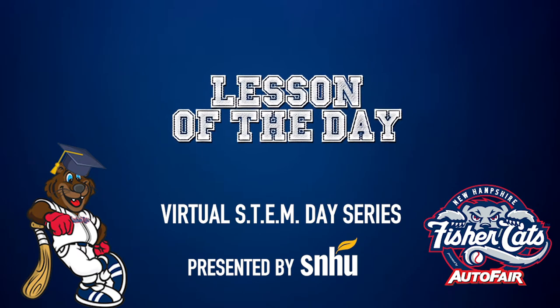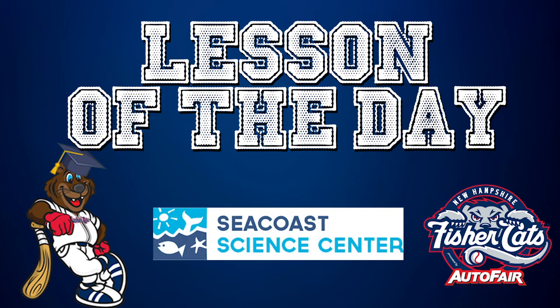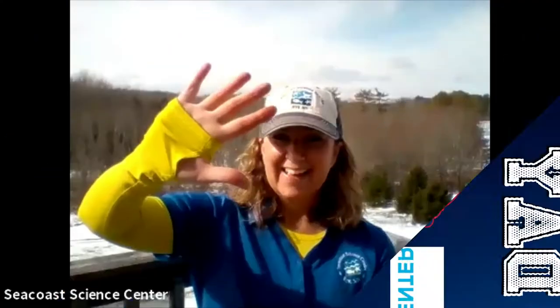It's the Fishercats lesson of the day. Today's lesson comes from our friends at Seacoast Science Center. Hey everybody, I'm Kate from the Seacoast Science Center.